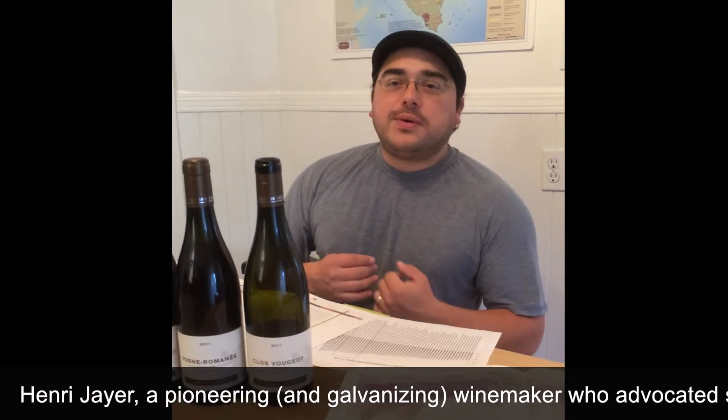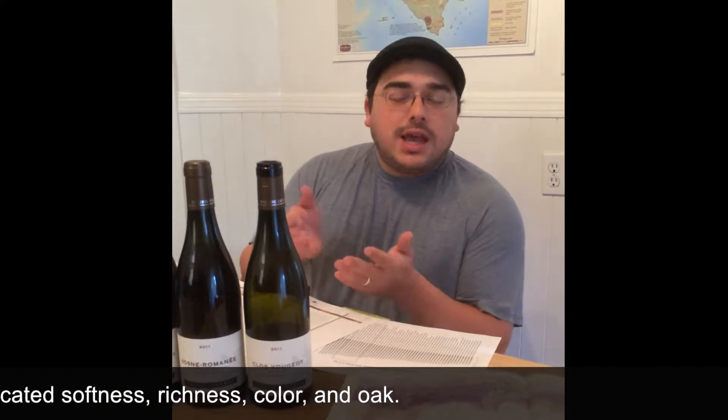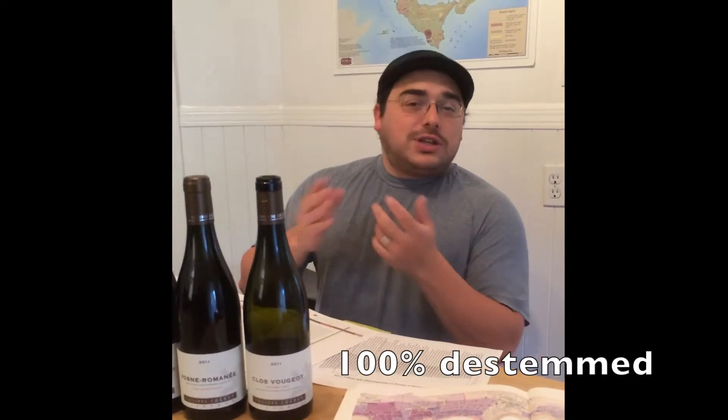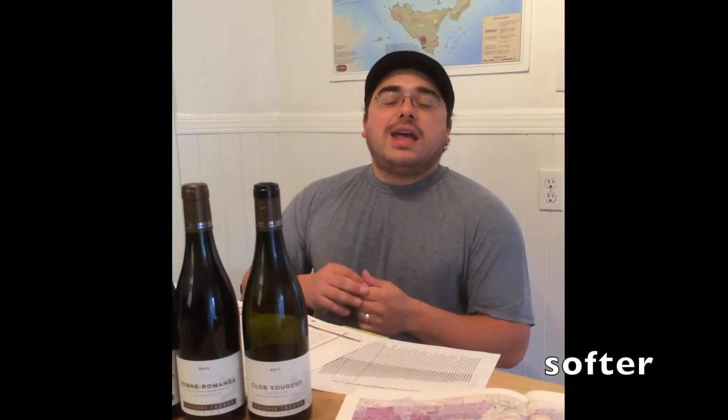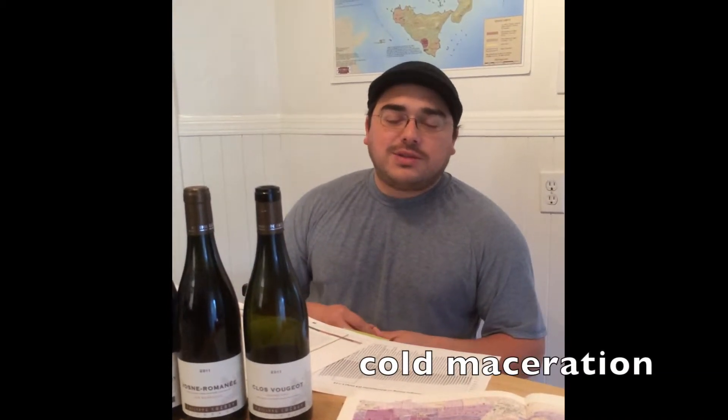Henri Jaillet was a proponent for color, softness, richness, and also for oak. What we find here is a completely 100% de-stemmed style, which leads to a softer, silkier Pinot Noir. He does a cold maceration, also one of the things that Jaillet was a proponent of.